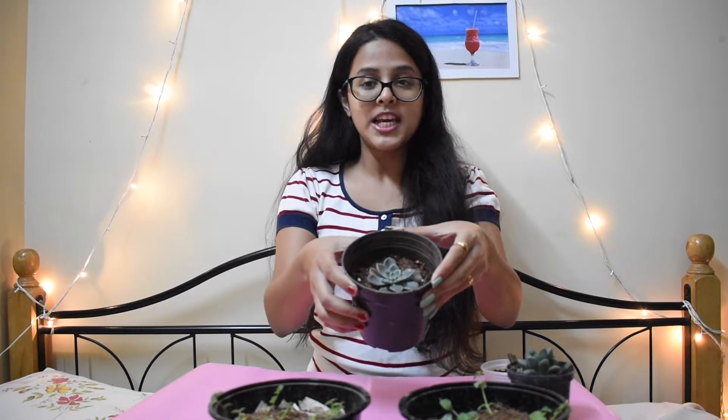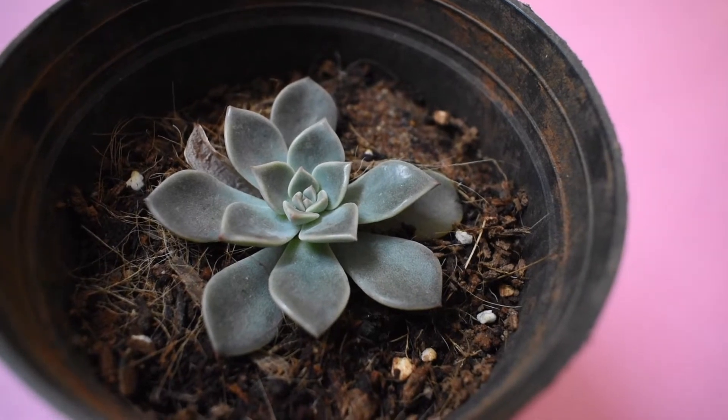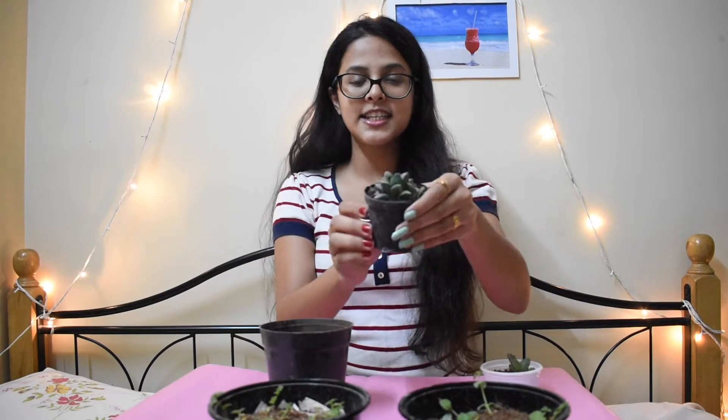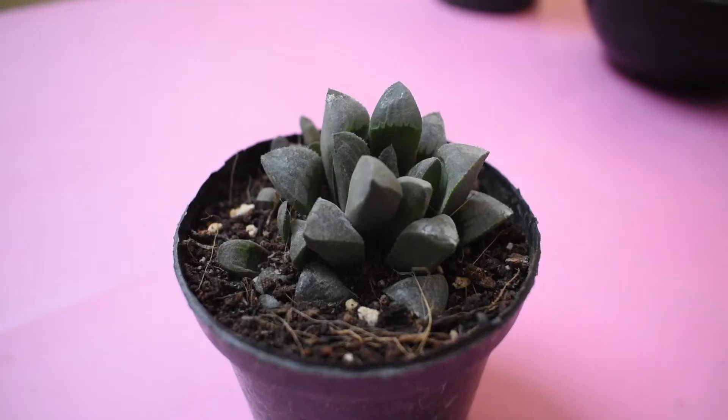Next I got many succulents because as I said I love them and they are very easy to care for. Next is this echeveria — a very big, grown echeveria. I didn't have one so I got it from someone. Thank you, whoever gave me. And then next is this haworthia. As you can see, this is so beautiful.